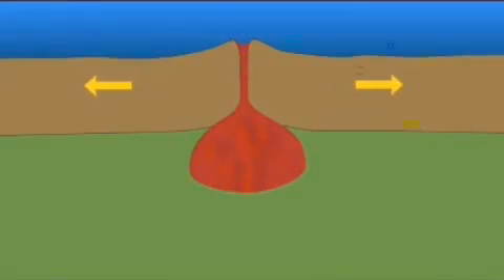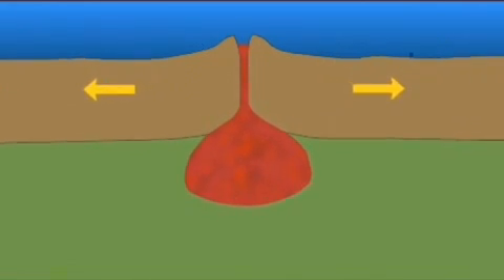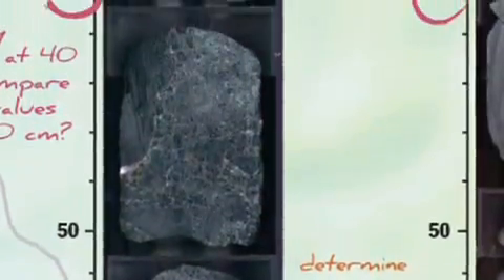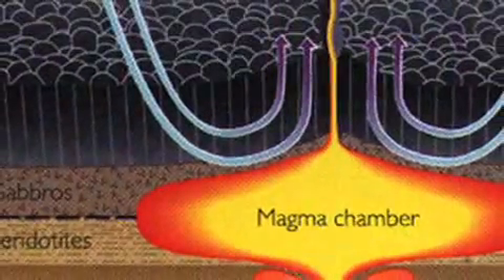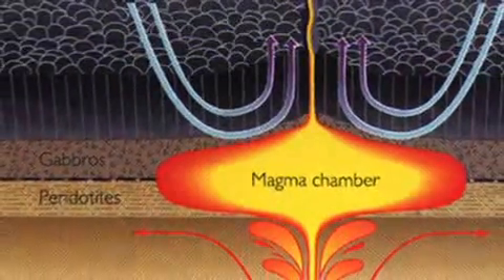Formation of ocean crust is a key process in the cycle of plate tectonics. It constantly repaves the Earth's surface, builds mountains, and leads to earthquakes and volcanoes. Having samples from the deep fossil magma chamber allows us to compare its composition to overlying lavas. This helped explain whether ocean crust is formed from one high-level magma chamber or from a series of stacked chambers.